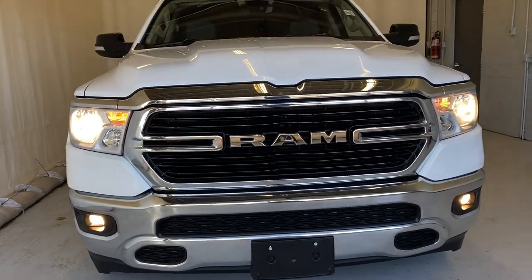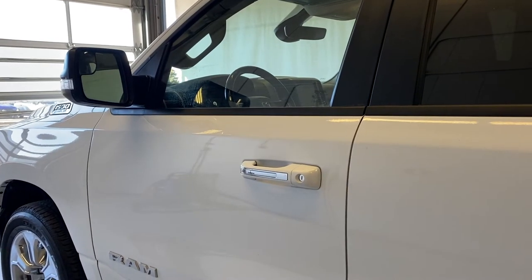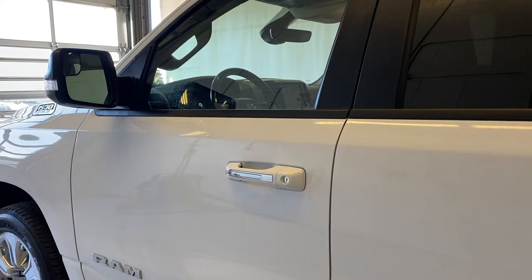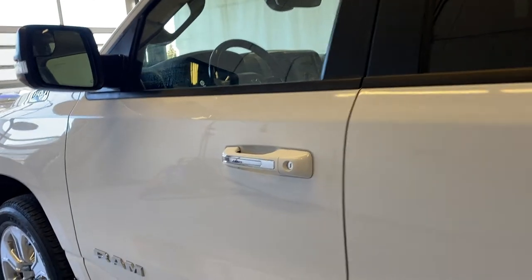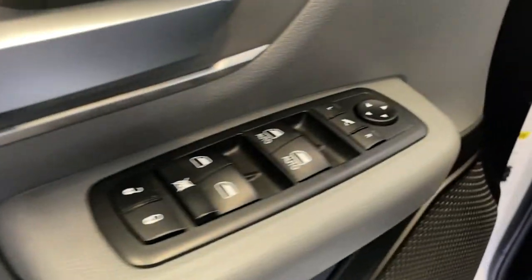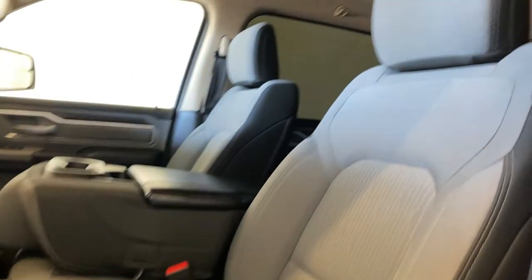Let's go have a look inside. Before checking out the interior of this RAM 1500 Bighorn, let's take a look at the key fob — we do have a remote start option available on this unit. Taking a look at the driver side door panel, we do have a very soft armrest, power locks, windows, and mirrors, and some decent storage here in the door panel.